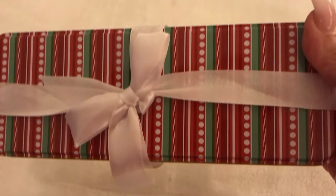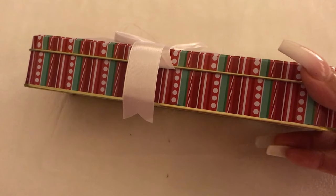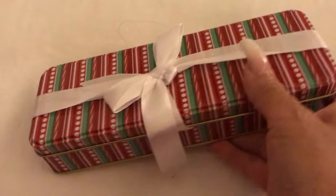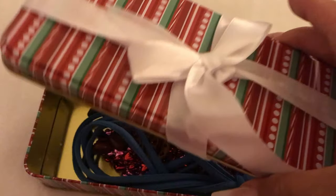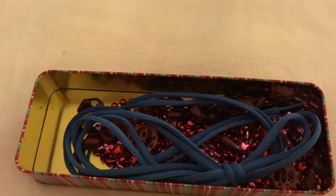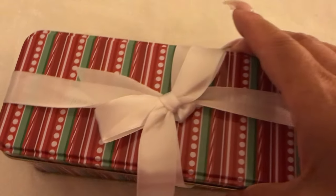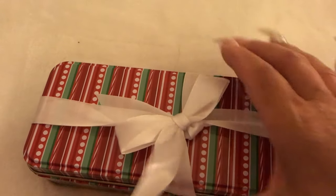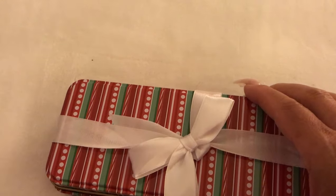This next box is a Christmas box that I received last year as a gift and I think it's so pretty. It has a cute little white bow on it and I pretty much place this box in one of my drawers. Pretty much all my boxes are stored in my drawers. As you can see, I have some miscellaneous things inside of it.